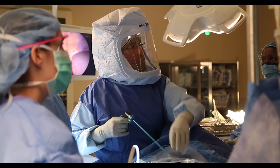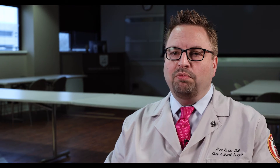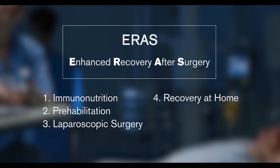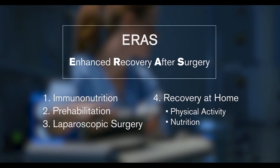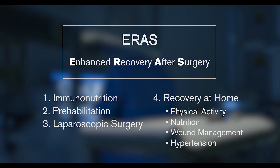In the operating room we focus on minimally invasive techniques, and the large majority of our patients are able to undergo either laparoscopic or robotic surgery, which shortens their stay in the hospital and their recovery at home. We also focus on recovery both in the hospital and once patients go home, concentrating on physical activity, nutrition, management of their wound, as well as management of medical issues such as diabetes or hypertension.